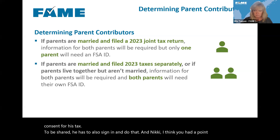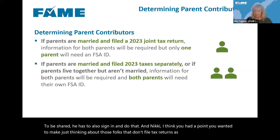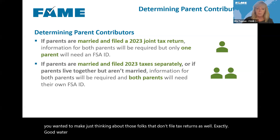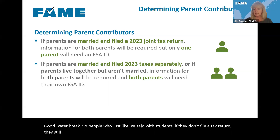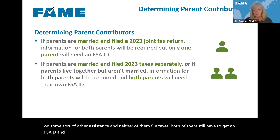Just like with students, people who don't file a tax return still have to provide consent. If we have parents on some sort of assistance and neither of them file taxes, both still have to get an FSA ID and both still have to log into the FAFSA and provide consent. Any questions about that, let us know.